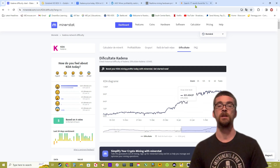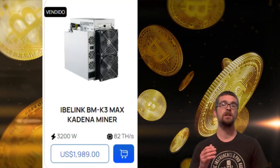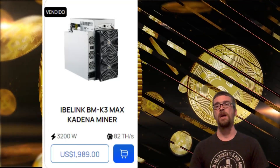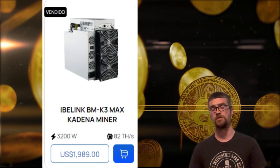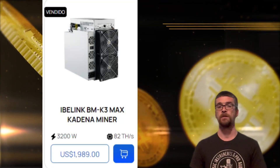This right here is the iBeLink BM K3 Max, coming in at around $2,500, at 82 terahash with a power consumption of 3,200 watts. This is the new bigger scale miner.